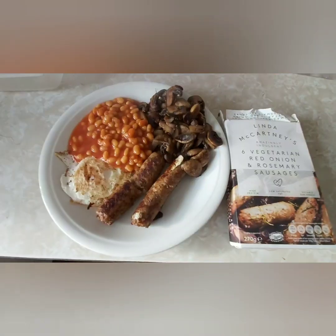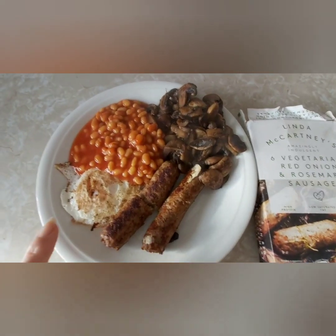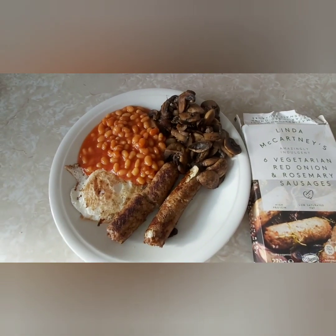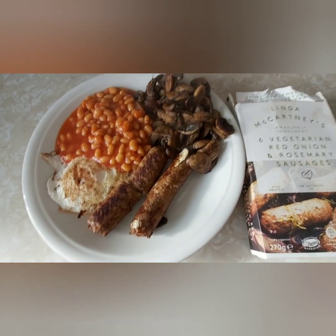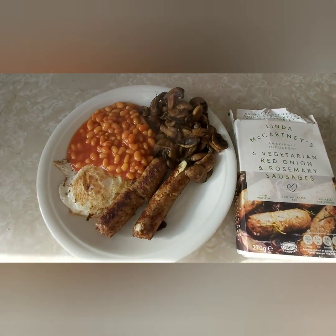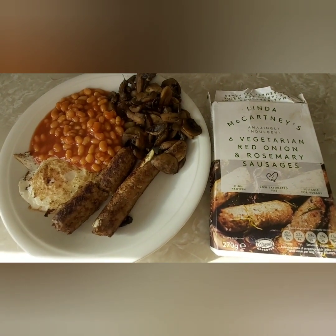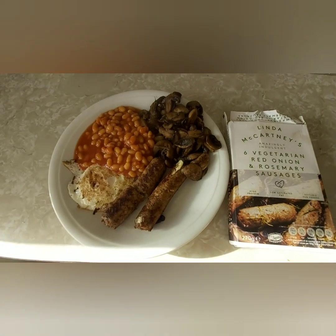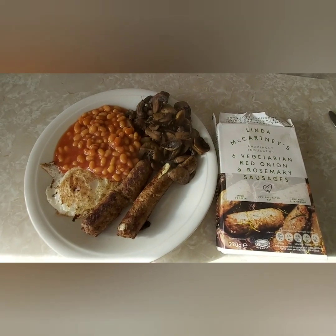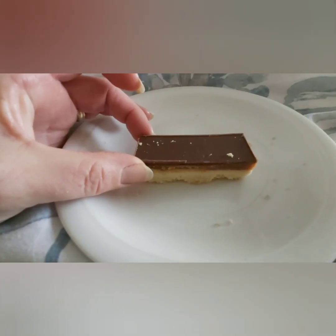Good afternoon! This is what I'm having for my lunch today: a fried egg which is free, beans which are free, mushrooms which are speed, and two Linda McCartney sausages which are free. So no sins for lunch today. These are the last two of those sausages and I'm not really fussed — they taste like stuffing but it's the texture I don't like, so I won't be buying them again. I'll just stick to low fat sausages from now on.